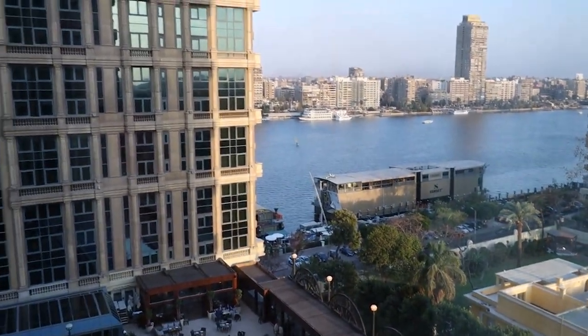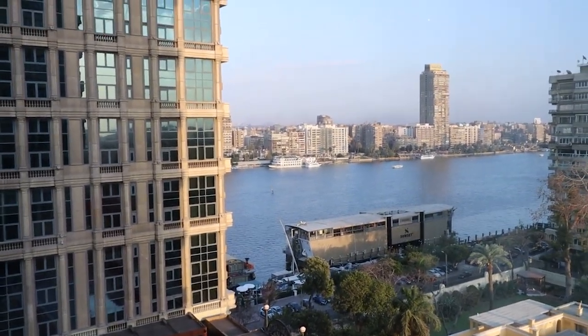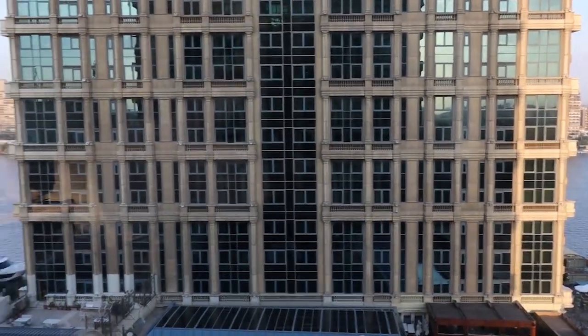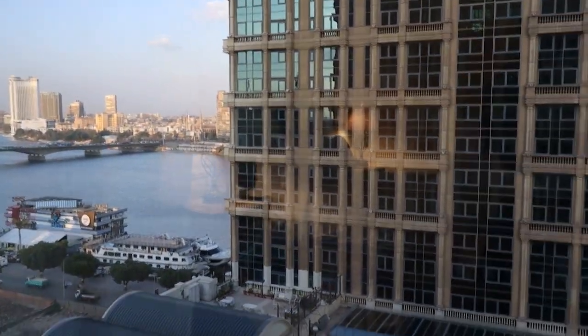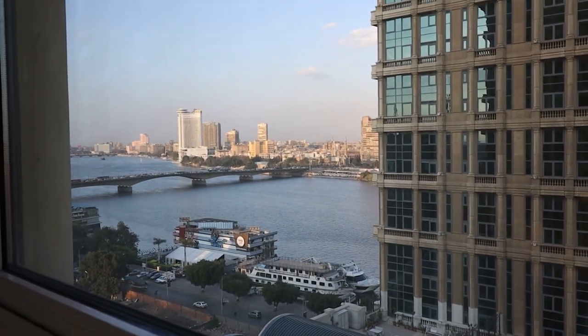Check out that view. So this is a Nile View room.